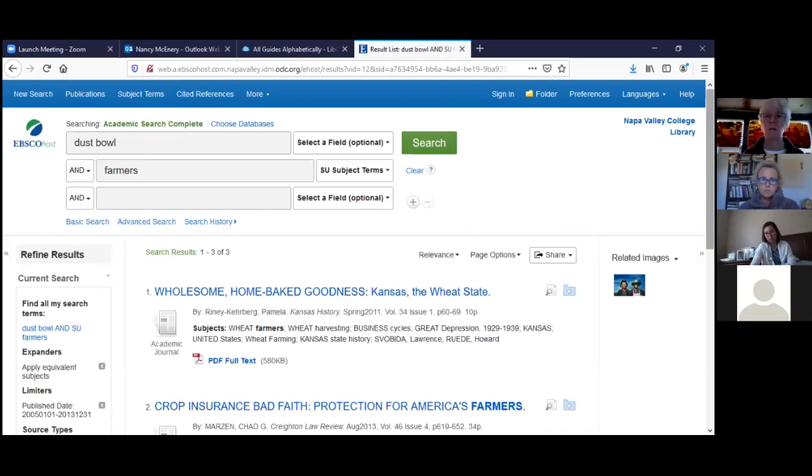Any questions on using Academic Search Complete? Do you think you can get on and construct an advanced search? Maybe we can see if anyone has questions about their specific topic. If you're on mute you can send questions through chat. Does anybody want to come up with a topic and we'll do a search together?